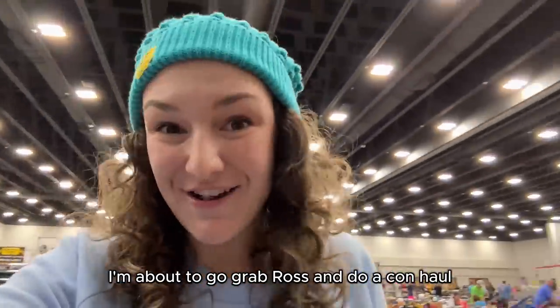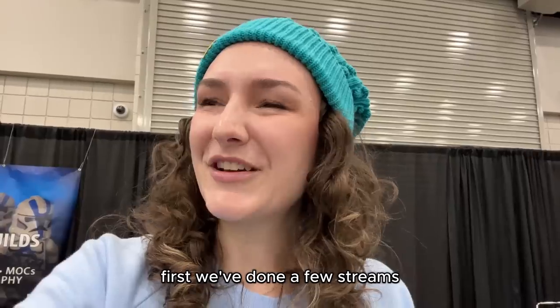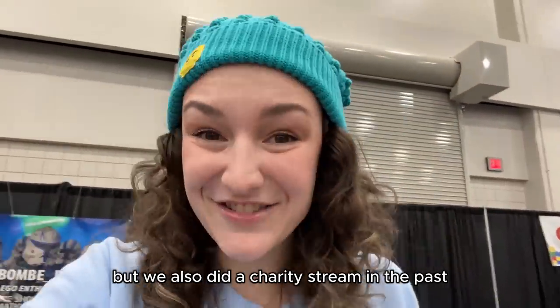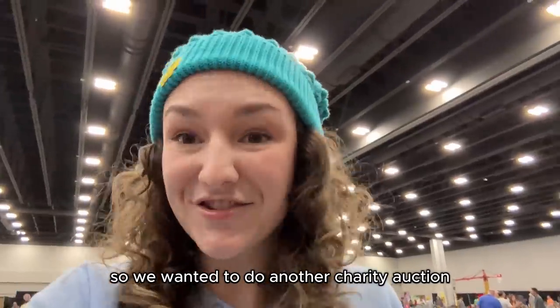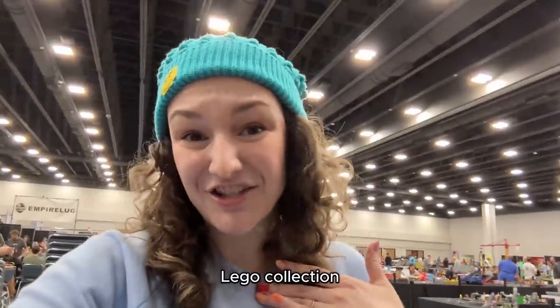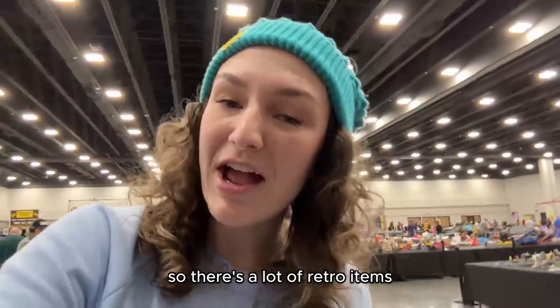I'm about to grab Ross and do a con haul for you guys, but let me tell you a little more about Whatnot first. We've done a few streams selling off some of our old Lego collection, and we also did a charity stream in the past — we raised around $3,500. We wanted to do another charity auction. We'll be auctioning off everything we bought today as well as a bunch of things from our personal Lego collection. It's a retro kind of vibe for the stream.